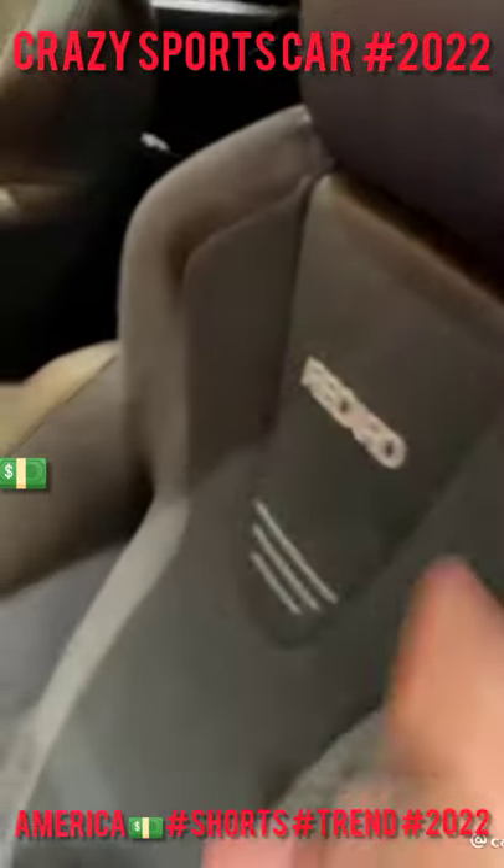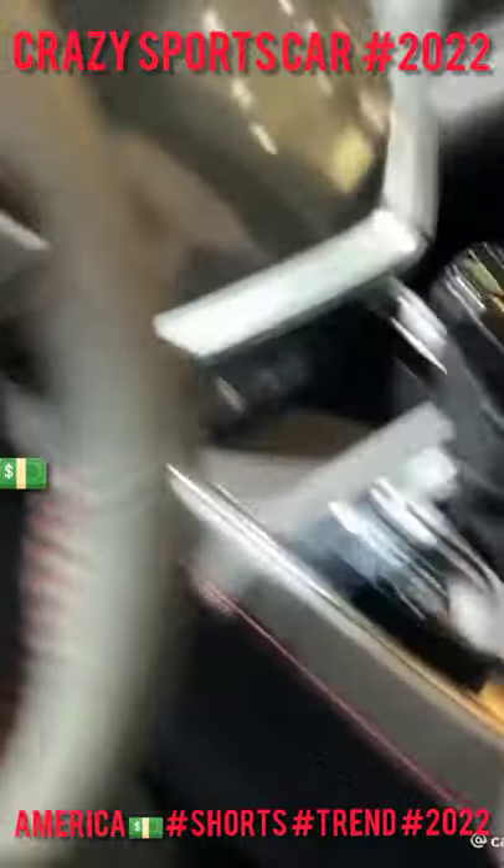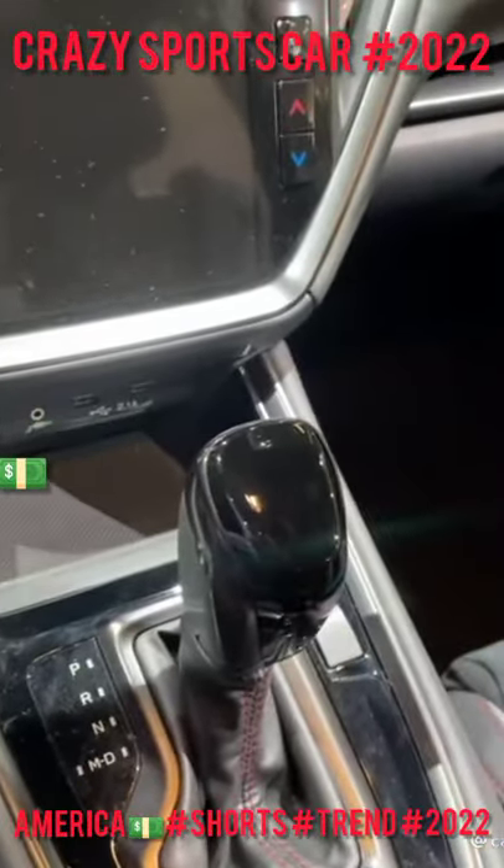If you want, you can also get these really cool Recaro seats, but to get them you have to get the CVT. Why Subaru? Why?